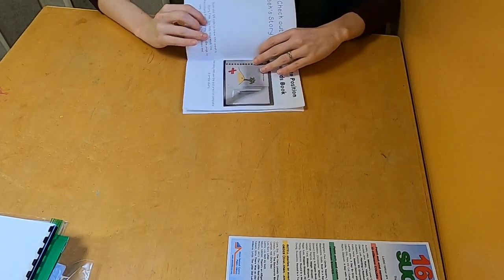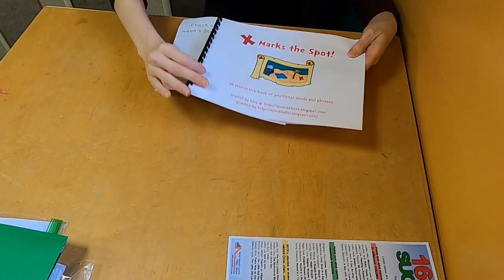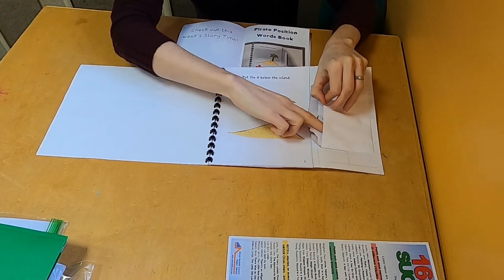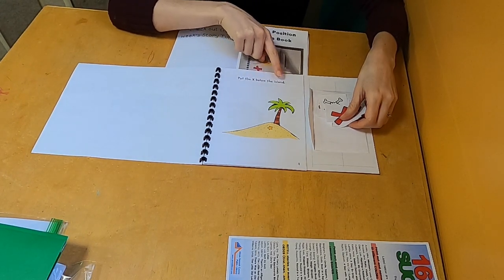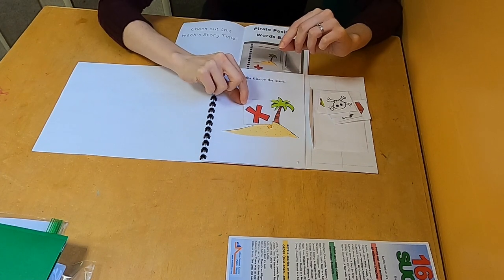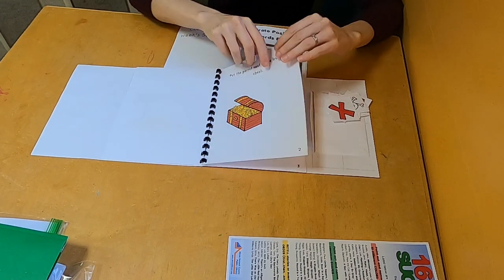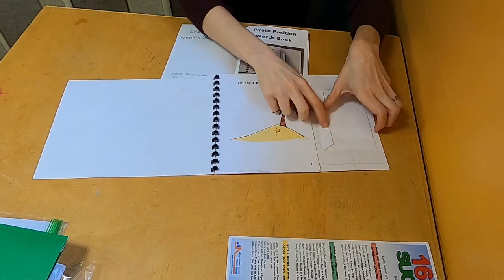We're going to open up and the first thing we have in our activity book is the pirate position words - I love this one. We've got a book called X Marks the Spot. When you open it up, you're going to get all the little things in your pocket, and you can have your parents help read it to you. It says, 'Put the X below the island.' So I found my X right here. Below the island - is this below the island? No. This is below the island. And you can go ahead and do the things on every page. Tuck those back in to keep everything nice and neat so you can do it again and again.